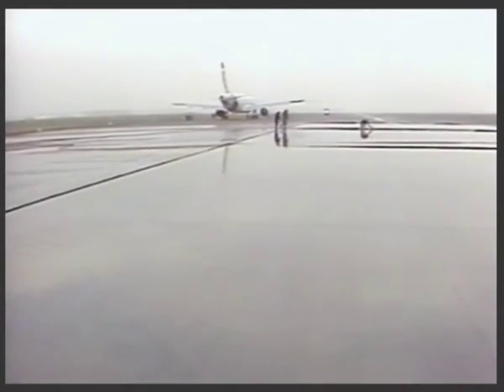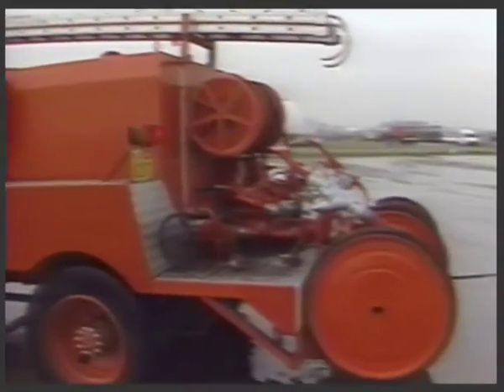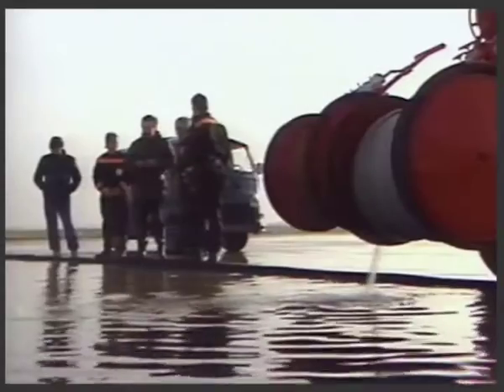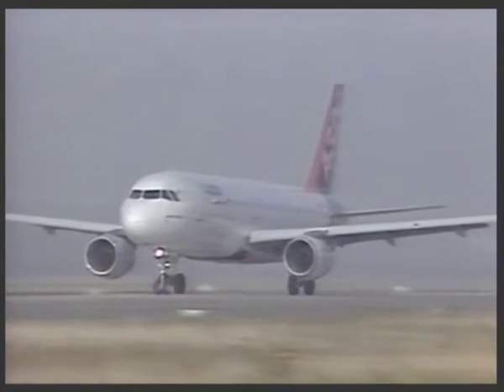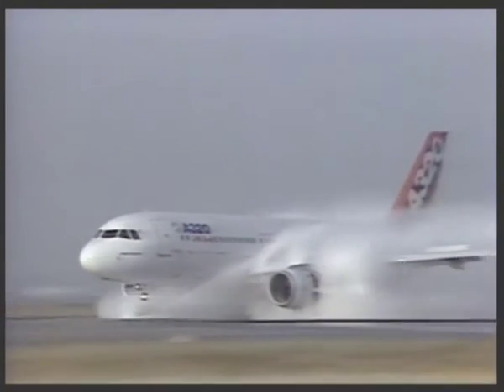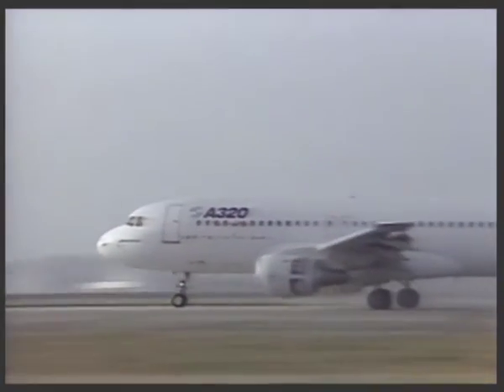Protection systems automatically deflate the tires as the heat starts to dissipate. Flooding the specially prepared runway at Bretigny near Paris, the A320 runs through a water-filled trough to demonstrate that water ingestion by the engines is minimal and does not affect engine operation nor air conditioning systems.